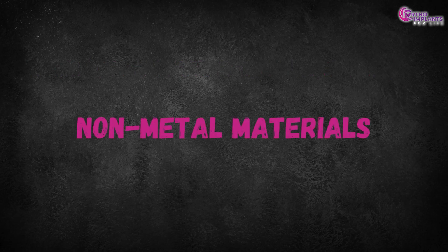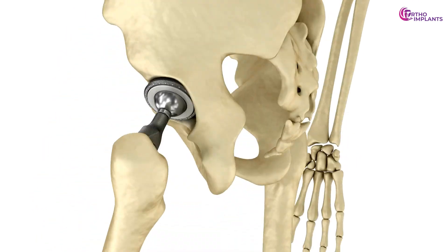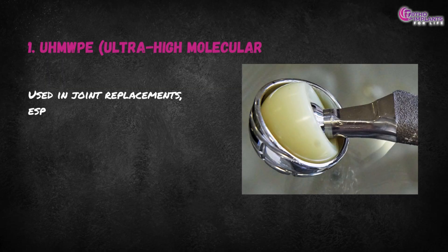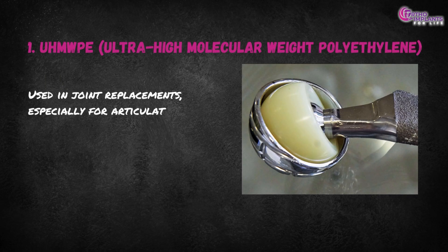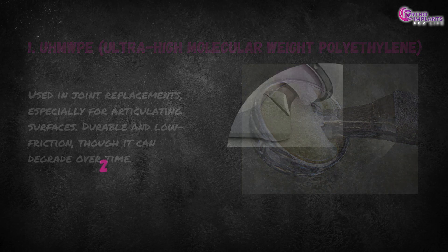While metals handle the heavy lifting, non-metal materials add key benefits in flexibility and articulation. First, UHMWPE — ultra high molecular weight polyethylene — used in joint replacements especially for articulating surfaces. It is durable and low friction, though it can degrade over time.